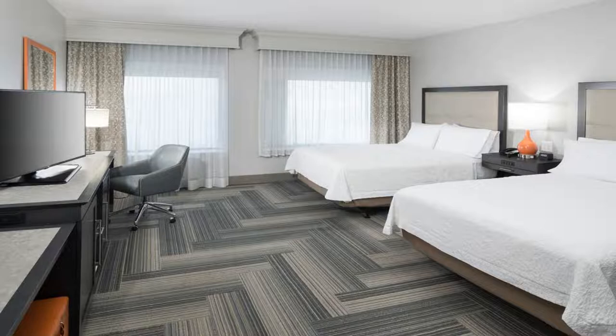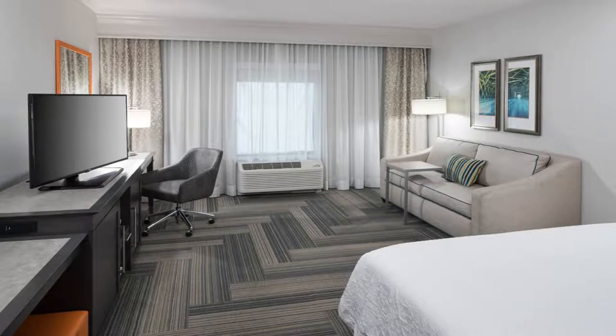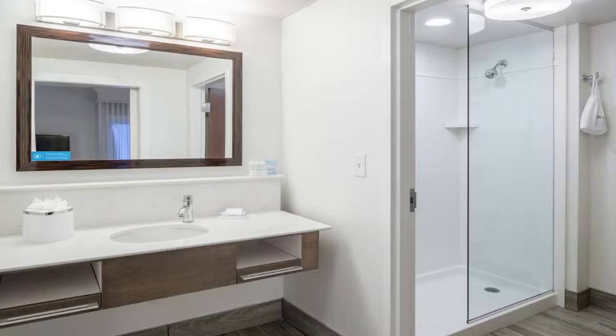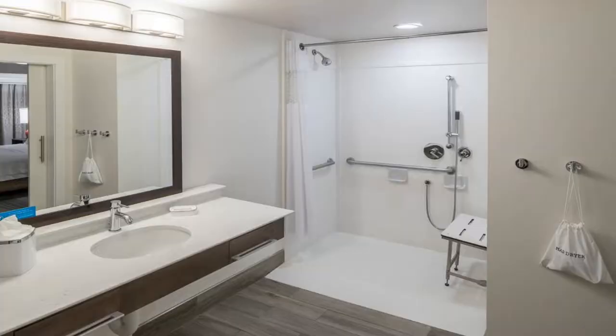Attractively located in the Perimeter Center district of Atlanta, Hampton Inn and Suites by Hilton Atlanta Perimeter Dunwoody is located eight miles from Atlanta History Center, 10 miles from Cobb Energy Center, and 10 miles from Truist Park. Among the facilities at this property are a shared lounge and a business center, along with free Wi-Fi throughout the property.